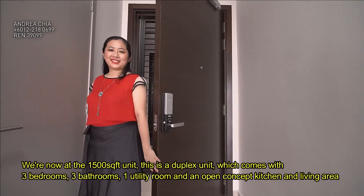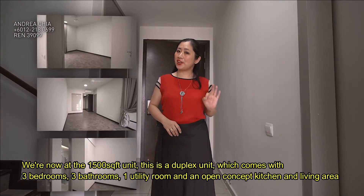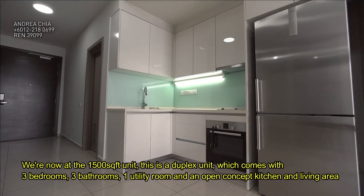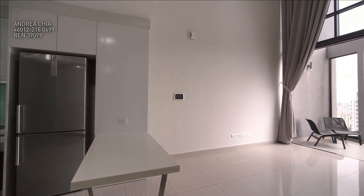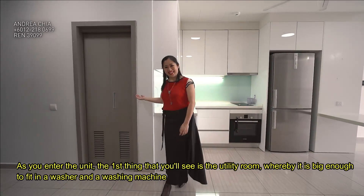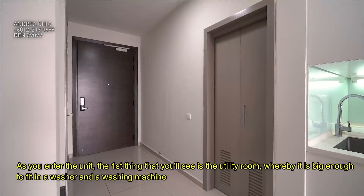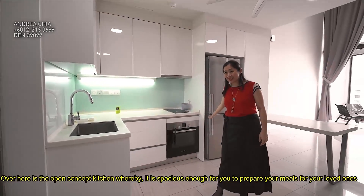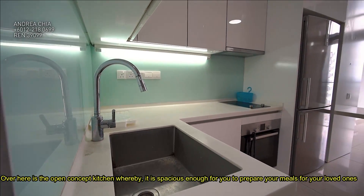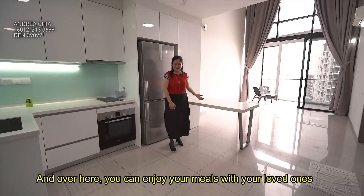We are now at the 1,500 square feet unit. This is a duplex unit which comes with 3 bedrooms, 3 bathrooms, 1 utility room, and an open-concept kitchen and living area. As you enter the unit, the first thing you will see is the utility room, which is big enough to fit a washer and a washing machine. Over here is the open-concept kitchen — spacious enough for you to prepare your meals with your loved ones — and there is an island where you can enjoy your meals together.